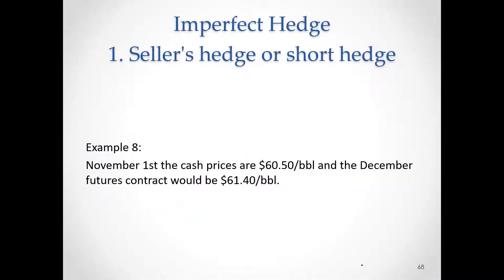Okay, the fourth example. Market is still going to be bullish, but what happens here is the increase in the cash price is going to be higher compared to the futures. Prices go up $0.50 in the cash market, but only $0.40 in the futures.